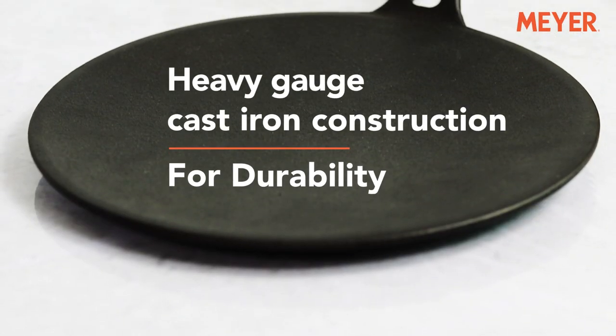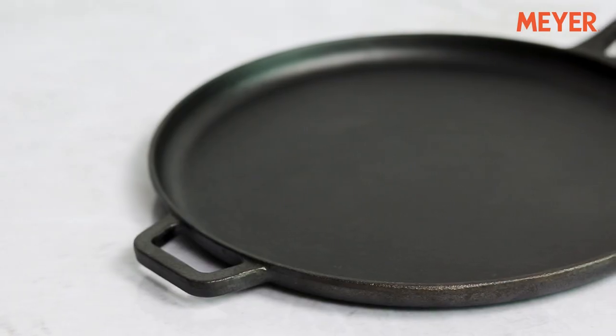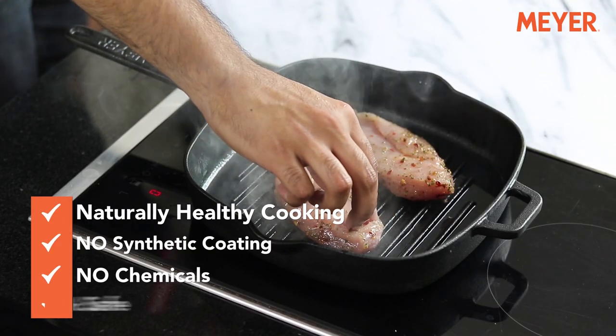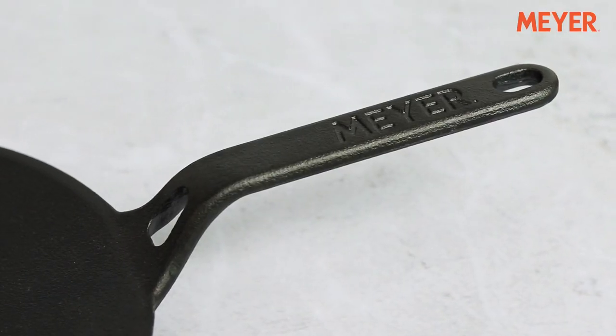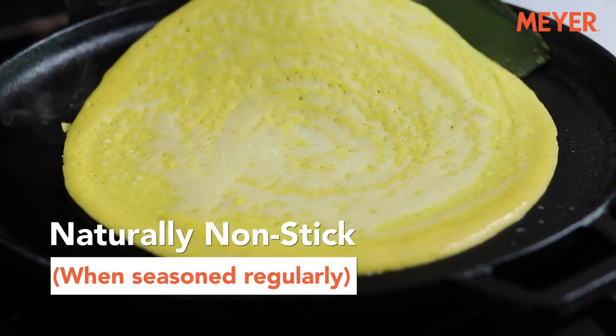All the cookware in this range have a heavy gauge Cast Iron construction making it extremely durable. No synthetic coatings are used in the construction making it ultra-hygienic and 100% safe for you and your family. As a result of timely seasonings, all the cookware ends up being stick resistant like any other non-stick pan.